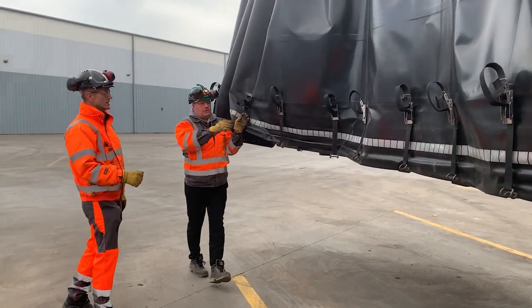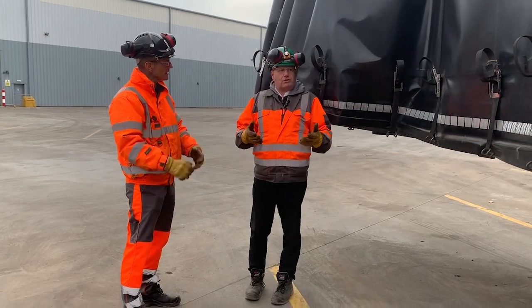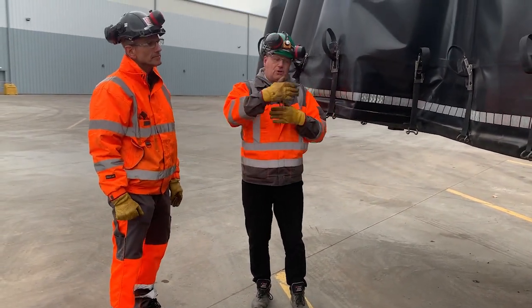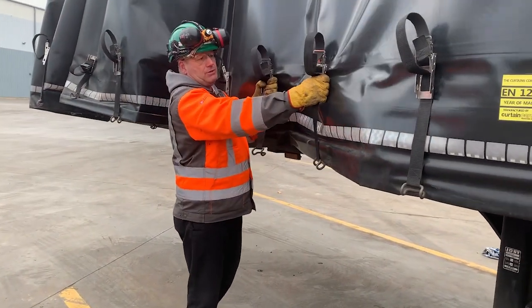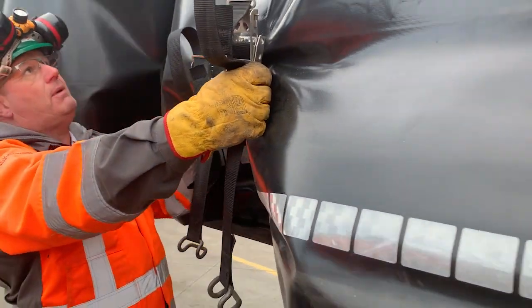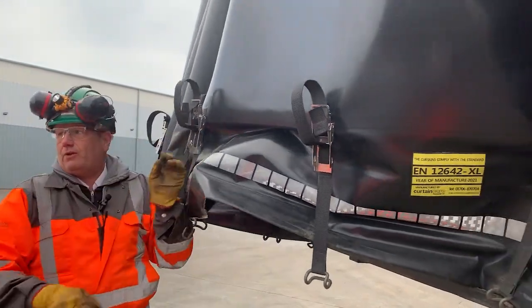By doing it in stages, you're not exerting yourself — you're reducing the risk. You can see there it's not hard work. If you're doing it nice and steady, get into a good rhythm and make sure you get your hands clasped around the ratchet, the locking mechanism. Make sure if it's jammed, give it a tug — there's no effort involved.